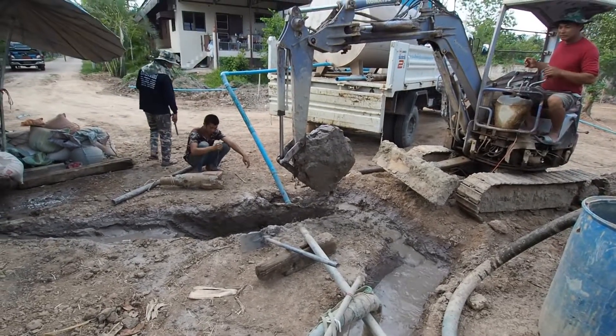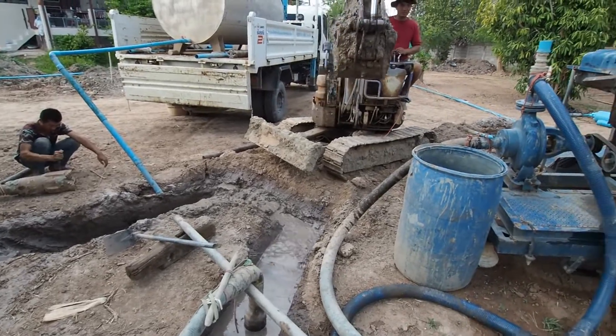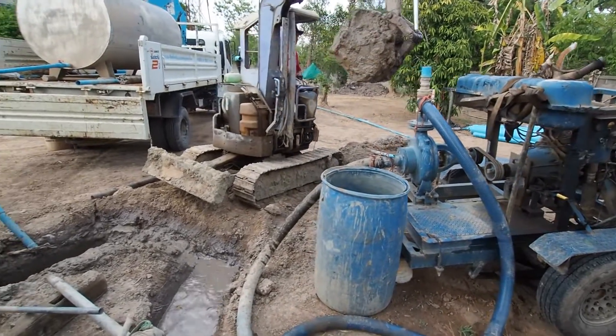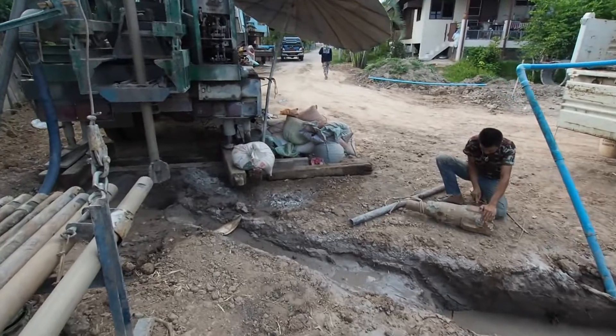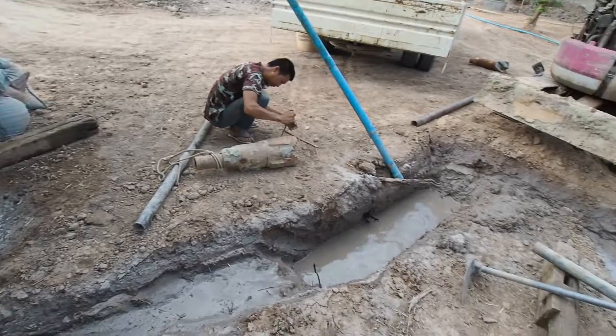The stuff coming out — he's drilling but it's just caving in around the drill bit all the time. I think they've got casing mud that they're going to pump down there as well. Let's see what happens.